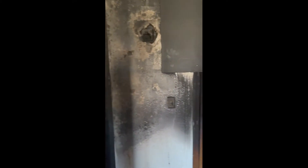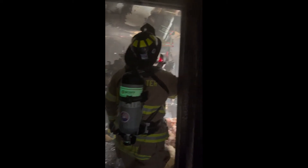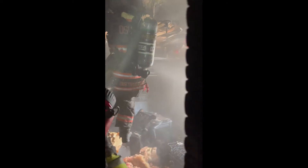Ian had to come in here, make a right and then make a quick left into the fire room. The firefighters are checking to make sure there's no extension into the attic. They're overhauling the room for us.